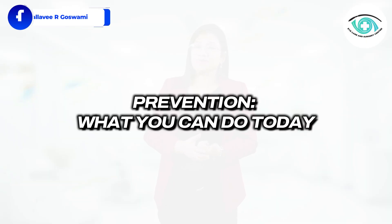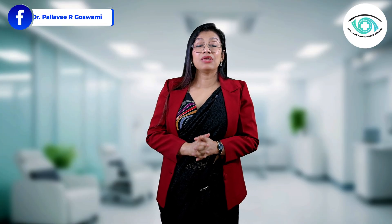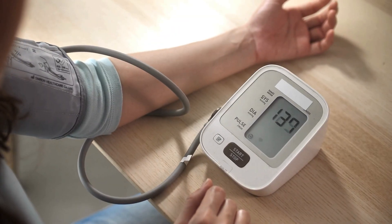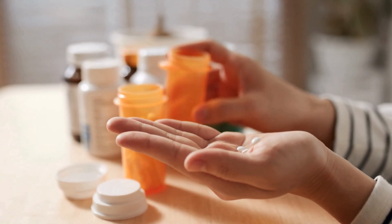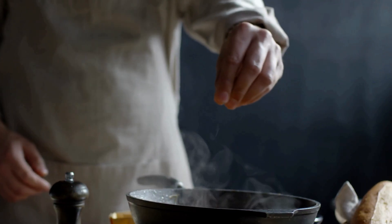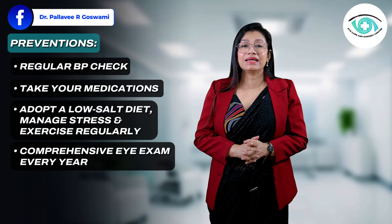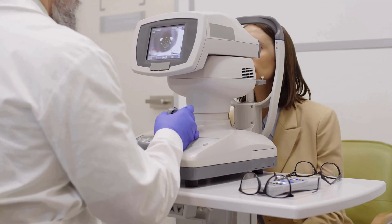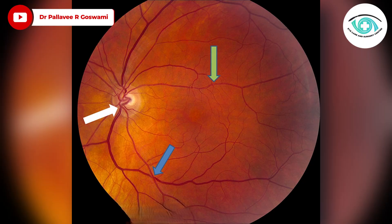Now, coming to prevention — what you can do today. Hypertensive retinopathy is a preventable disease if you act early. Check your BP regularly and don't skip it even if you feel fine. Take your prescribed medications consistently. Adopt a low-salt diet. Manage stress and exercise regularly. And most importantly, get a comprehensive eye examination every year, especially if you have high BP or diabetes. During this examination, we can spot early blood vessel changes and start treatment before vision loss begins.